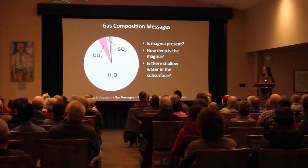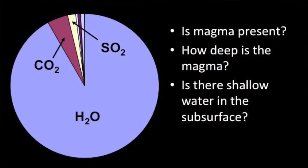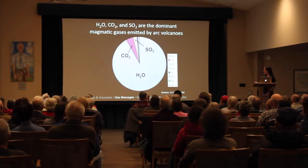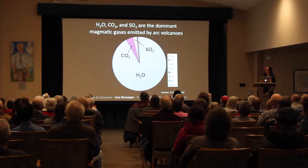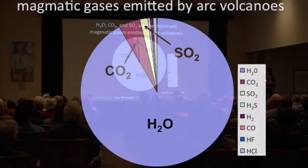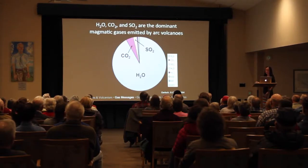The gas composition messages can help answer: Is magma present? How deep is the magma? And is there shallow water in the subsurface? The average gas composition from arc volcanoes around the world is almost entirely water — over 90% of all volcanic gases released. The second most abundant is carbon dioxide (CO2), and the third most abundant is sulfur dioxide (SO2). The proportion of these volatiles can change depending on different shallow and deep processes.